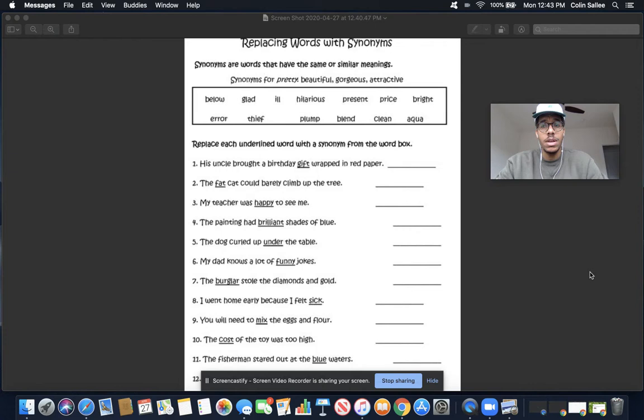Now, on your exit ticket, we are going to have a magic password at the end, so I need you to do your best and watch the entire video. So first, we are going to think about what words we see in the word bank.